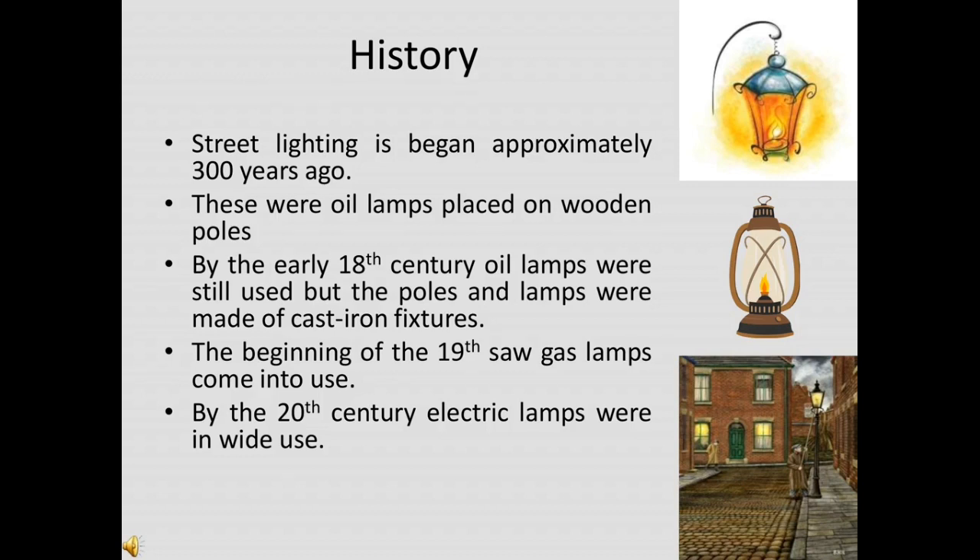The use of street light was first recorded in the city of Antioch, an ancient Greek city, from the 4th century BC. Public street lighting was first developed in the 15th century and accelerated following the invention of the lantern with glass windows, which greatly improved the quality of light.